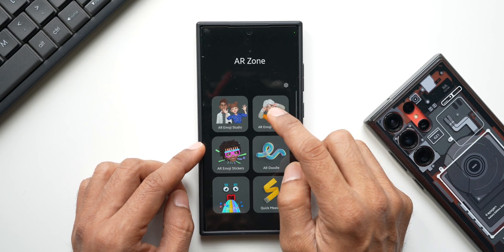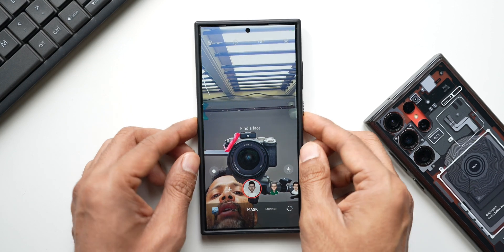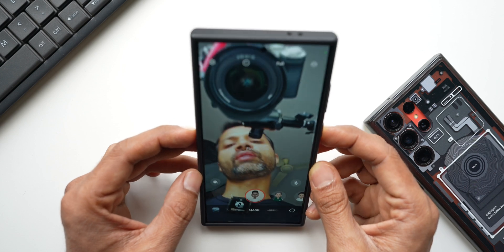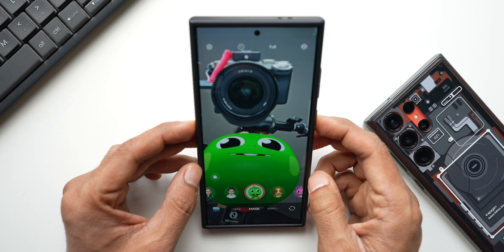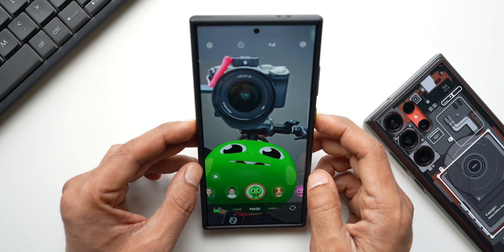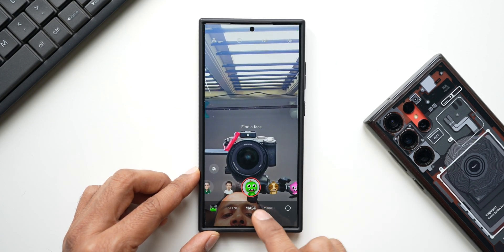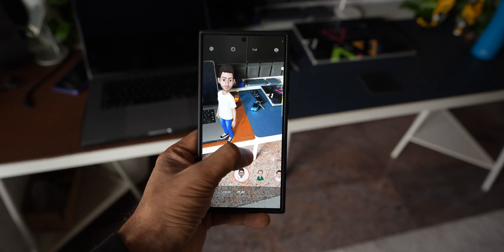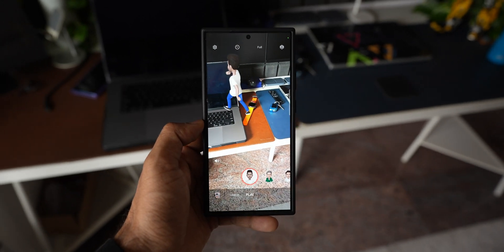Then we have AR Emoji Camera. By tapping on it, you can create your own emoji. Let me bring my face closer — you can see it's showing my emoji on my face. I can change the look and record a video, which saves to the gallery. We have different options: mask, mirror, play, and scene — you can choose scenes and use the rear camera too.